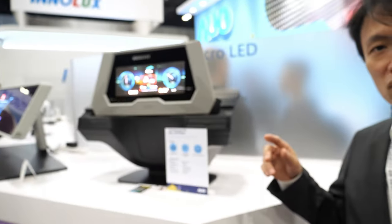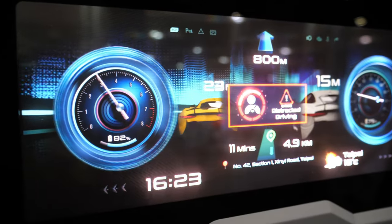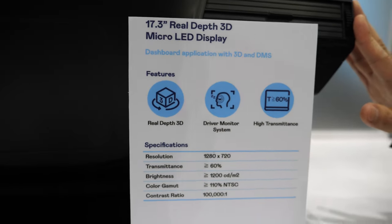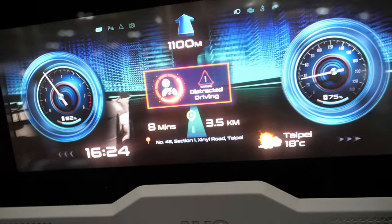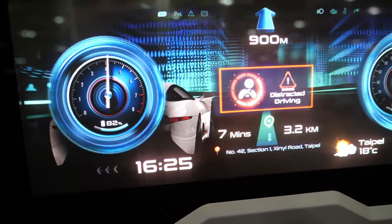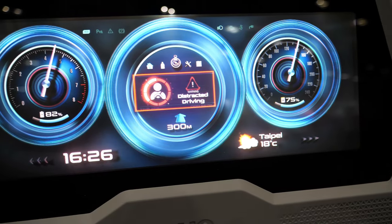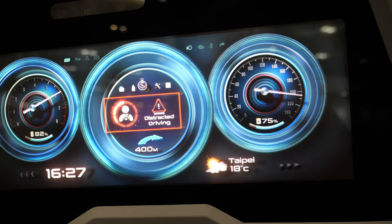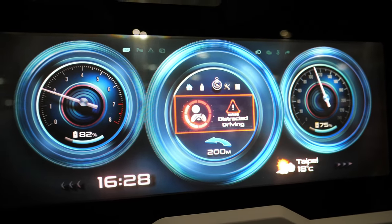I'm Ray from AUO. Today I will introduce our Micro-OLED. This one is our RealDip 3D Micro-OLED — we call it a multi-layer display. This display is made of two panels: the front one is transparent Micro-OLED, the back one is LCD. So we have front content and back content, and we can build a real deep 3D effect.